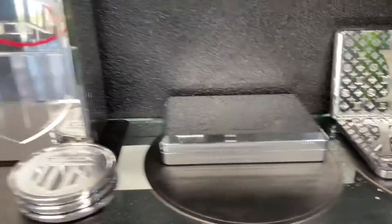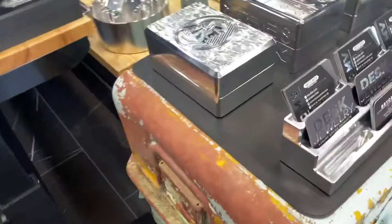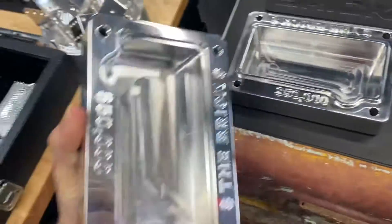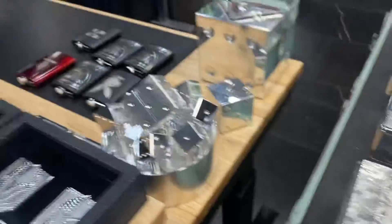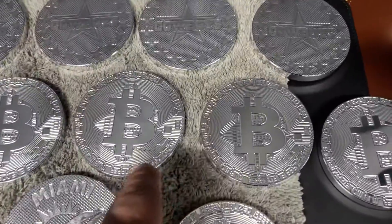These hold cash. These are all split in half and hold cash like this. That's one of my favorites — we sell a bunch of those.